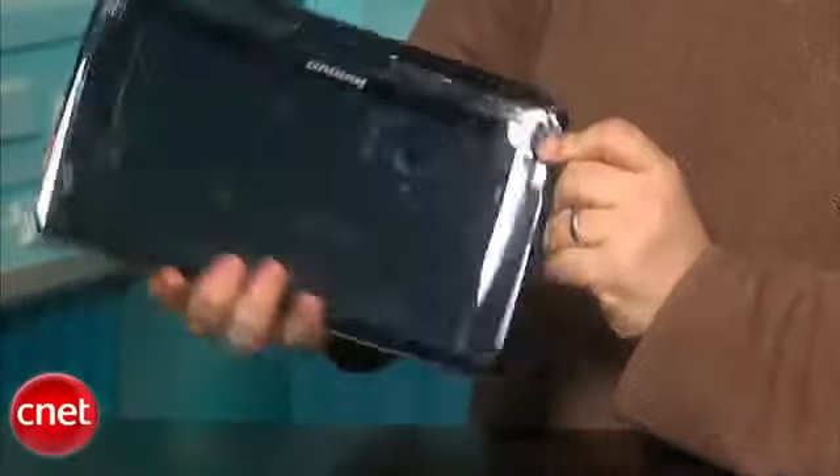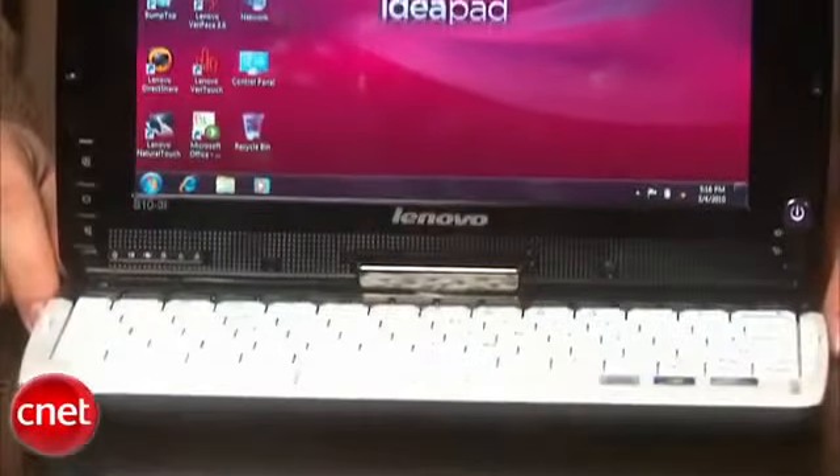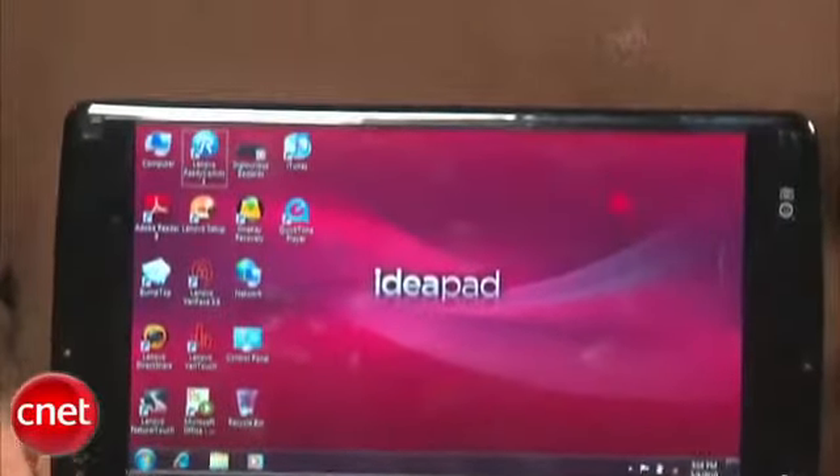It's interesting timing because with a price range from $549 to $649, it's priced very similarly to an iPad, and the question is, does a 10-inch device like this, with flash, with the ability to have USB ports and a full hard drive, does it compete well and offer something that's competitive or even superior?